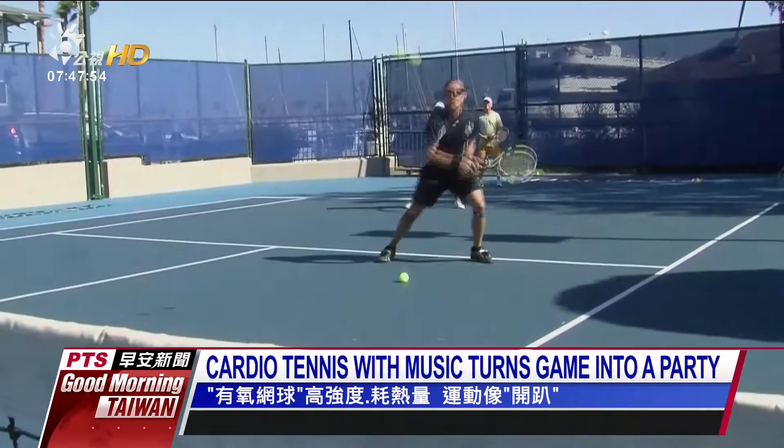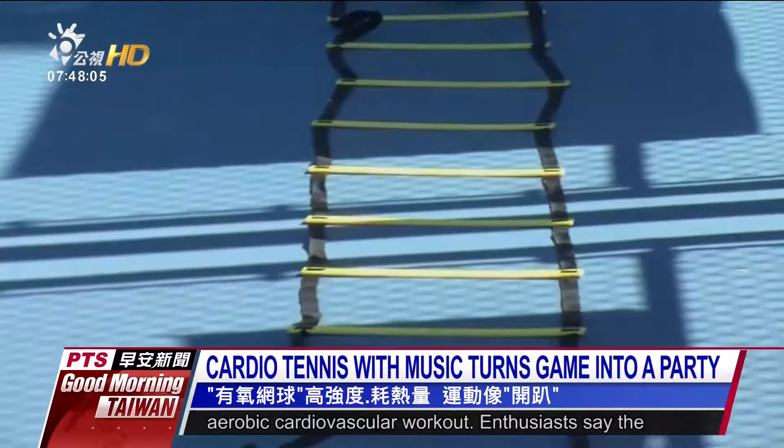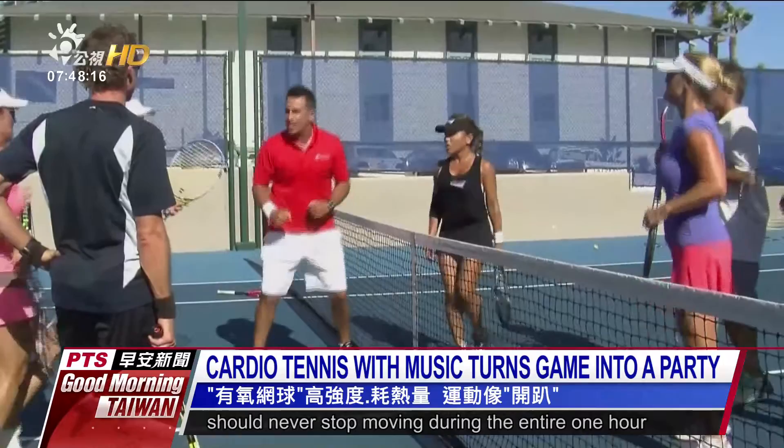Cardio tennis is a group activity that combines a traditional tennis game with a high-intensity aerobic cardiovascular workout. Enthusiasts say the loud pop music playing in the background turns the game into a party on the court. The player's feet should never stop moving during the entire one-hour class, making it a tough cardio workout.